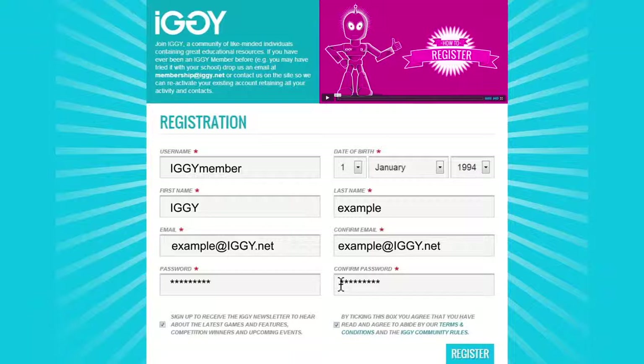If you have a promo code, your parent or carer will be asked for that later. When you're done, hit Register.